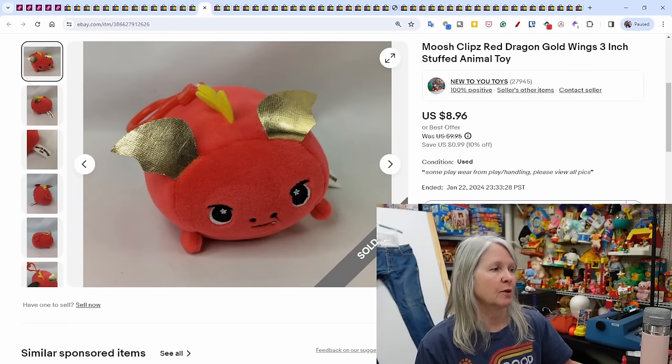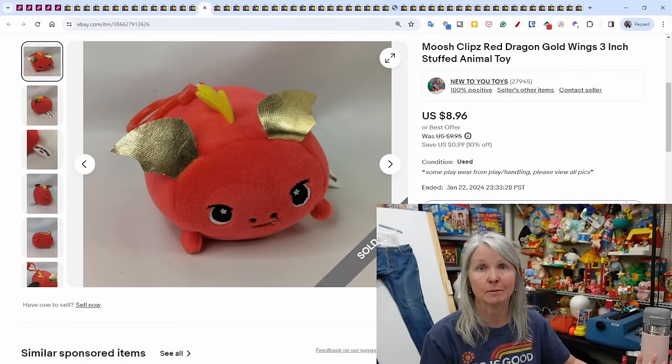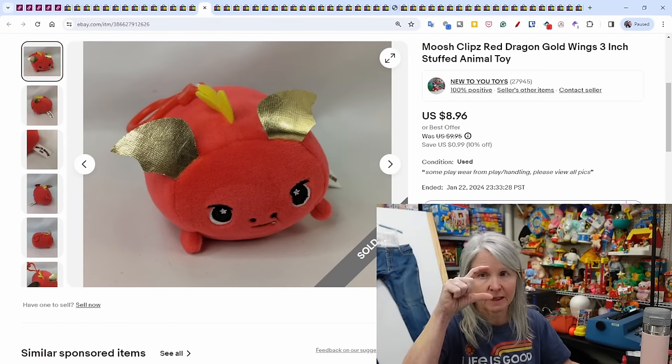Mush Clips red dragon — sold instantly. It's not a brand I'd normally pick up, but because it was a dragon I grabbed it, probably at the bins. Sold instantly for $8.96 — it's only a little 3-inch plush.